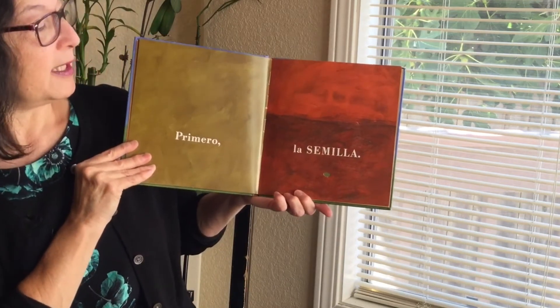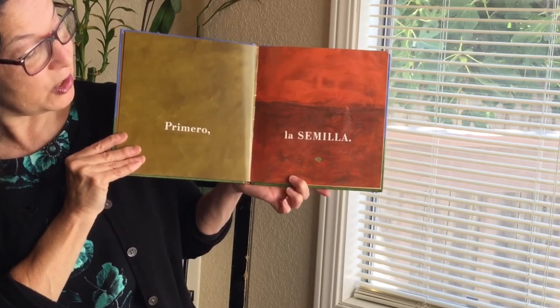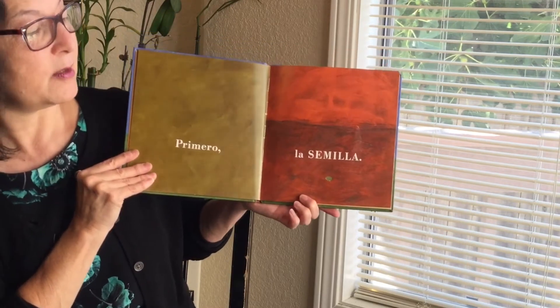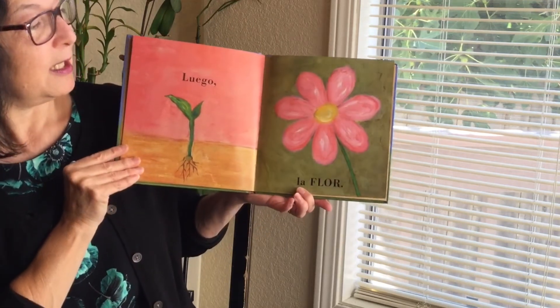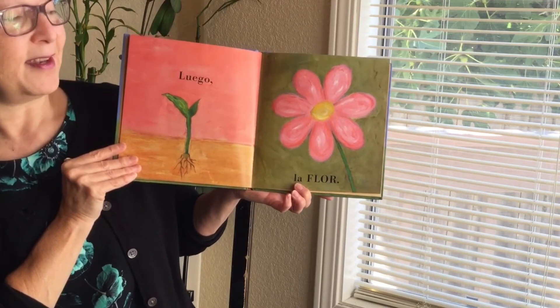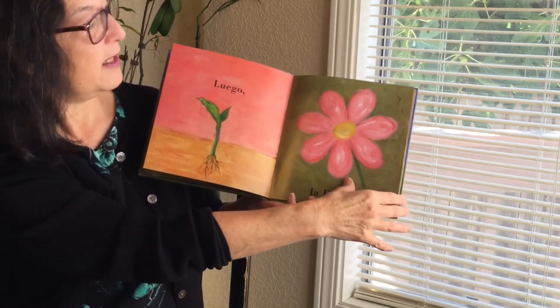Primero la semilla. First the seed. Can you see the seed? It's very small. Luego la flor. Then the flower. Qué bonita. It's beautiful.